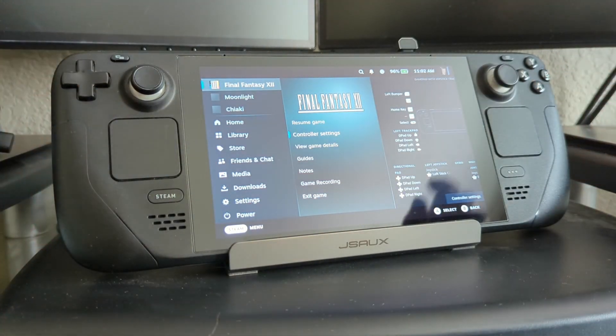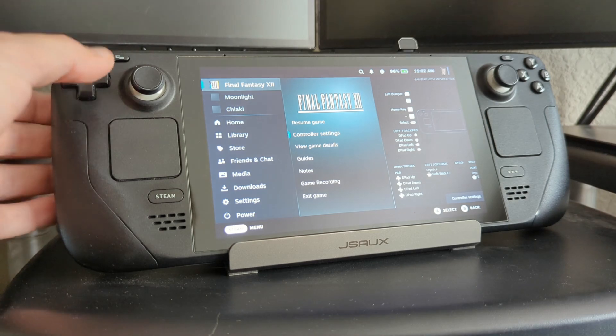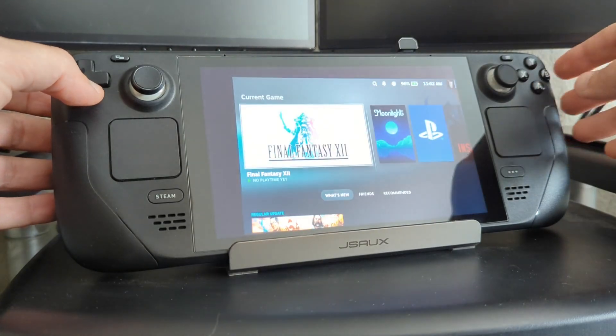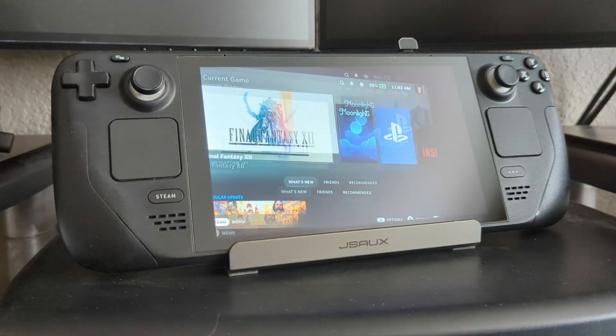One thing you'll notice is that when you're in a game, these sidebar menus do not get the effect. But as soon as you return home or are viewing your library, you get the effect back.